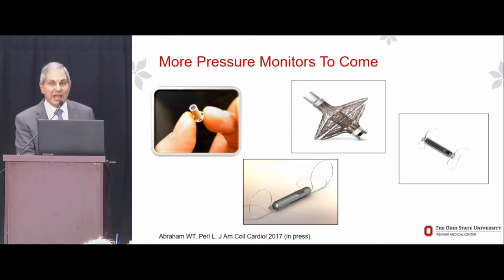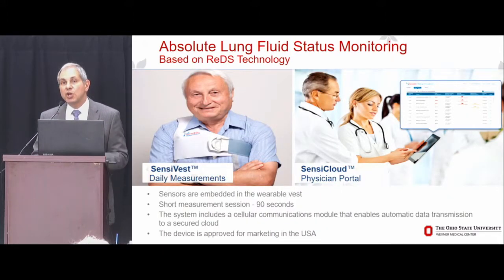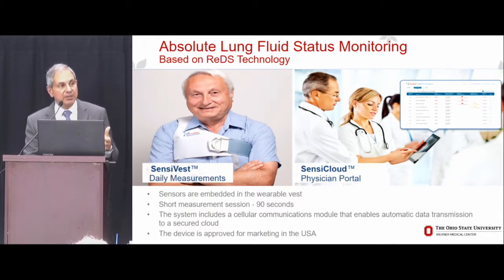That brings me to the question: should everybody with heart failure get an implantable hemodynamic monitor? The answer is no. There are emerging non-invasive technologies that may provide data which is absolute and actionable, and may allow us to implement a CardioMEMS-like treatment algorithm or paradigm.